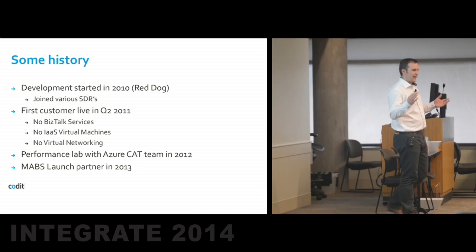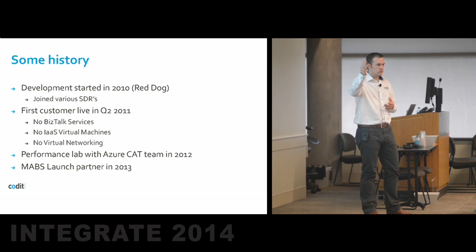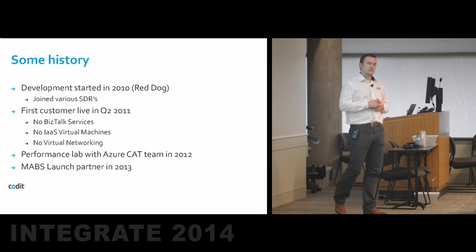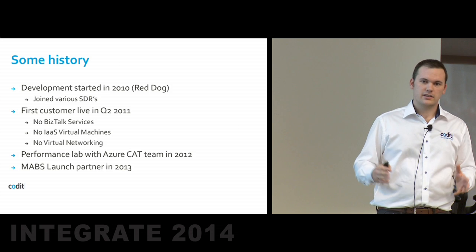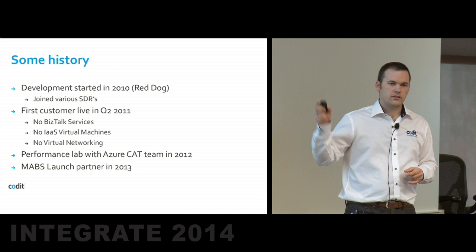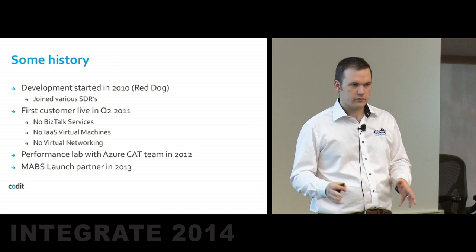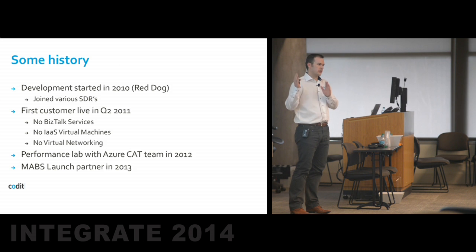Even virtual machines and IaaS things were not existing — we had the VM role to cope with those. Virtual networking and on-premises connectivity was not there. Still, we had customers live on the platform. And that's the main lesson: you can wait until everything is perfect in the cloud, but then you'll wait a long time. We decided to jump on the train as soon as we could. We also know the majority of our customers are still running on BizTalk Server in data centers, and we wanted to have in our offering everything from fully outsourced to fully insourced.